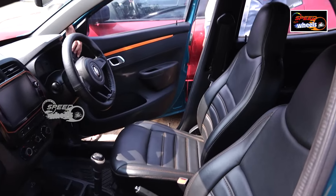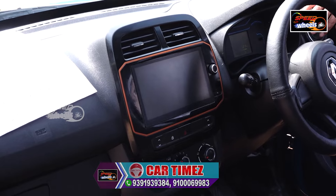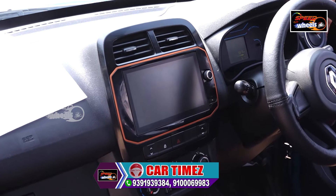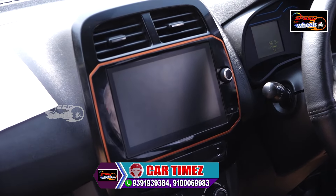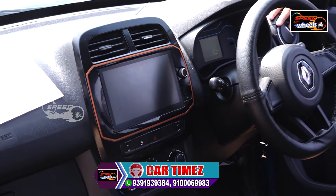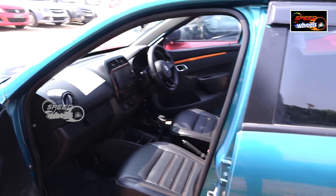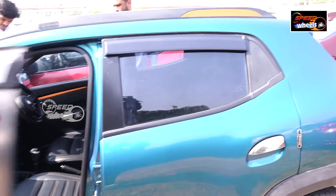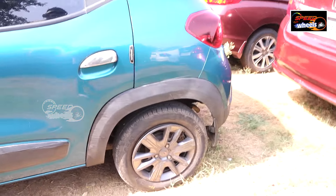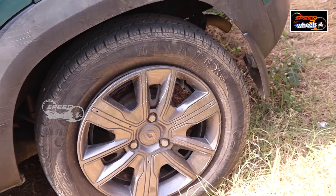You can inspect the interior yourself. It's about 15 km range. Do you want to know more? Pricing is around 50 to 60 thousand.